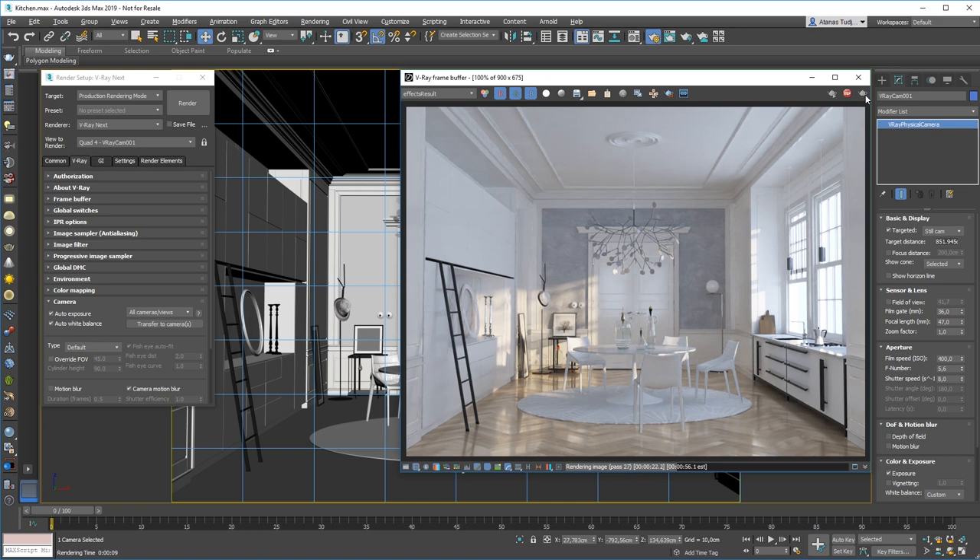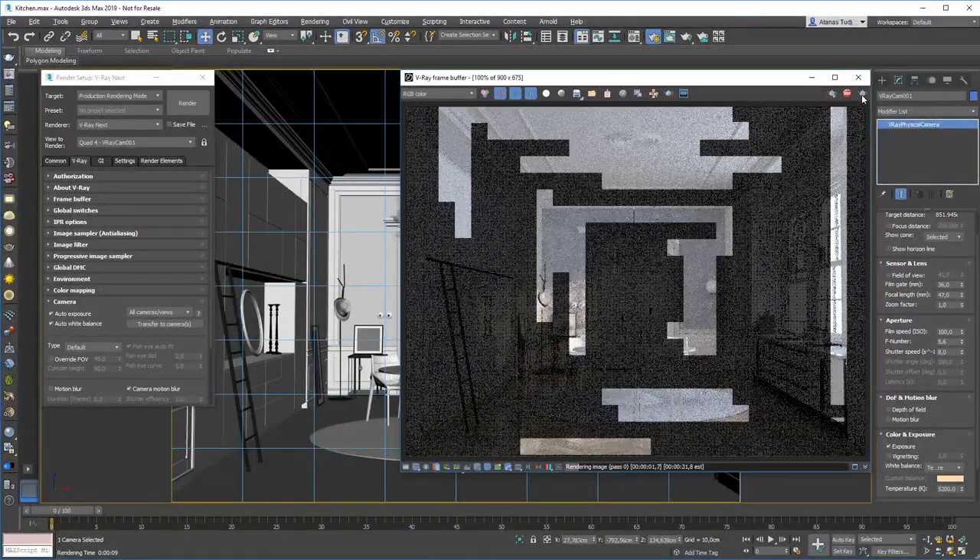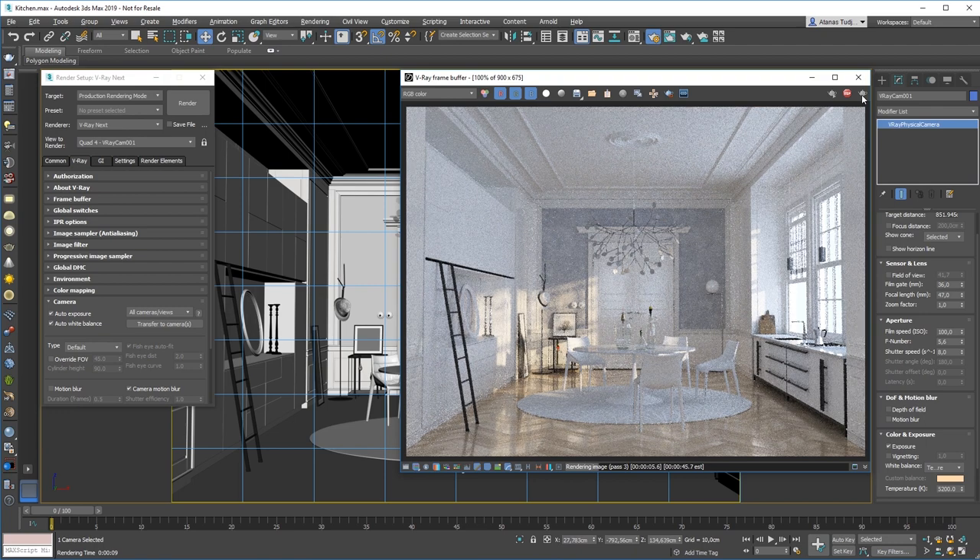Now that I'm happy with my results, I can transfer the settings that V-Ray figured out for me to the physical camera. To do that, I need to go to the camera settings and click on the 'Transfer to Camera' button. That will change the film speed setting and the white balance temperature. Now that I've transferred my settings, I can make changes to them — in this case I'm going to make them even numbers. If I render now, the camera settings will still have no effect because the auto settings are still enabled. If I disable them, the V-Ray physical camera settings will take effect. The auto exposure and white balance work in animation as well.